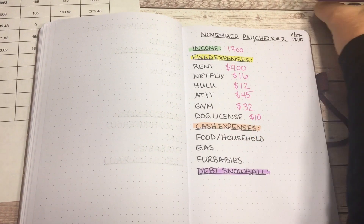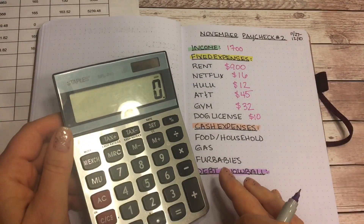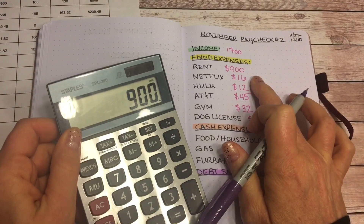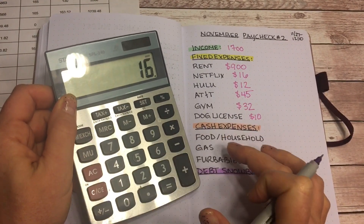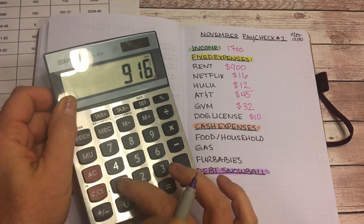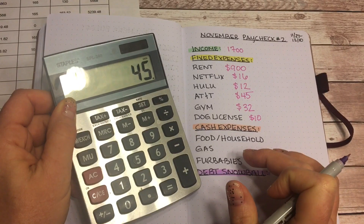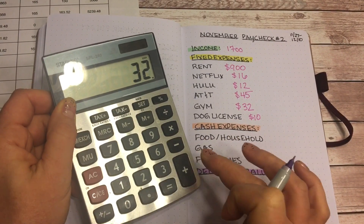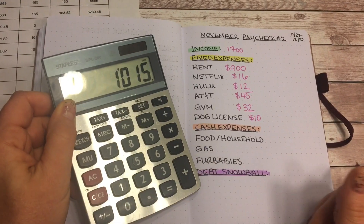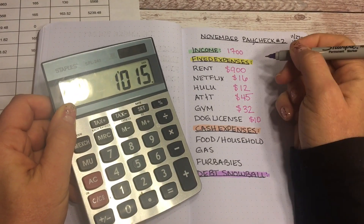Let's add up my fixed expenses: $900 for rent, $16 for Netflix, $12 for Hulu, $45 for my cell phone, $32 for the gym, and $10 for the pet license — that comes to $1,015.